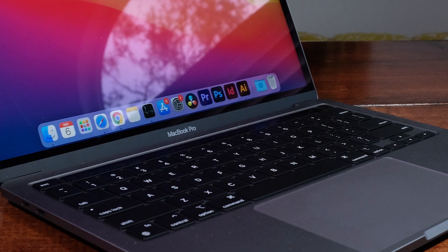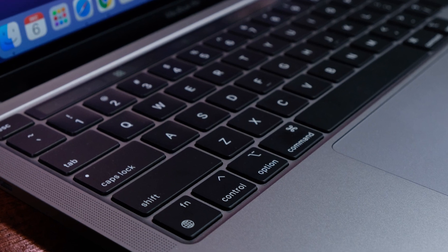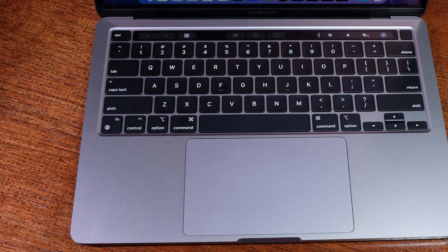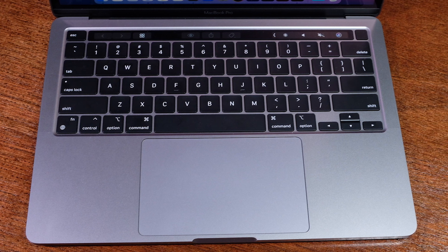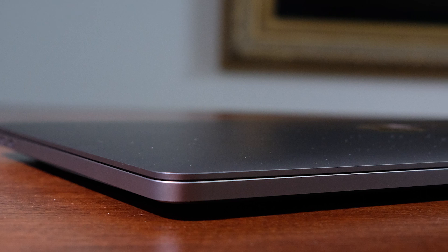The 2020 MacBook Pro 13-inch M1 has the exact same design as the previous Intel i5 model. Apple has perfected the design and feel of the MacBook Pro over the past few years, especially stepping back into the scissor switch keyboard following the disastrous butterfly keyboard. However, Apple is really hanging on to their beloved touch bar, which I honestly don't think met a single person who said it changed their life. If you're a touch bar fan, please comment below and prove me wrong.